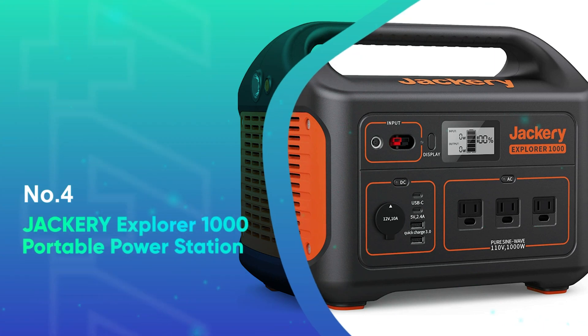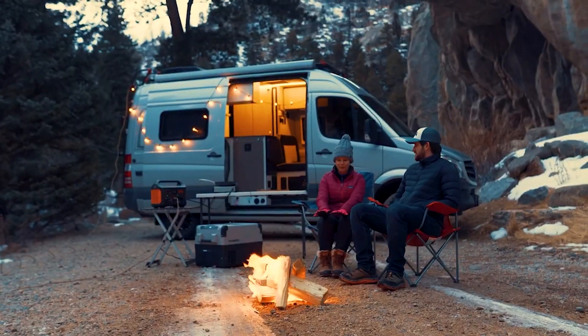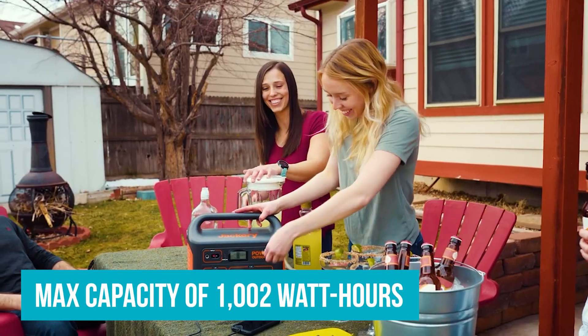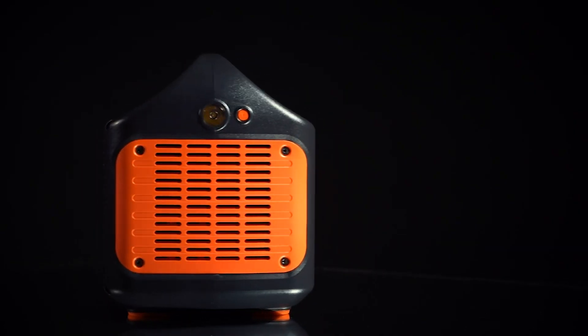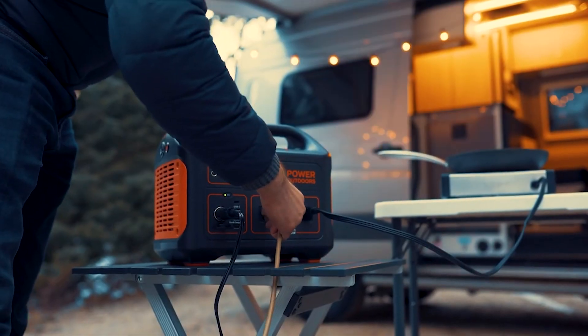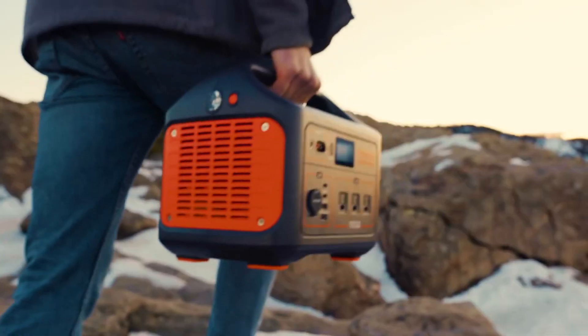Number 4: Jackery Explorer 1000 Portable Power Station. The Jackery Explorer 1000 is a highly rated portable power station with a max capacity of 1000 watt-hours. Despite its lower capacity rating, the Wirecutter found that the Explorer 1000 powered a tabletop fan for 4.25 hours longer than the EcoFlow Delta, all while being cheaper, lightweight, and rated at less capacity.